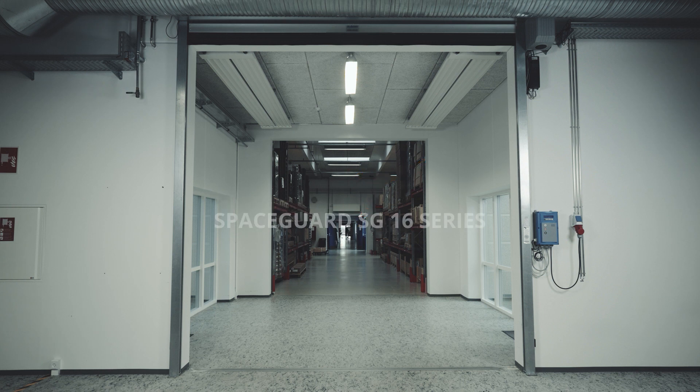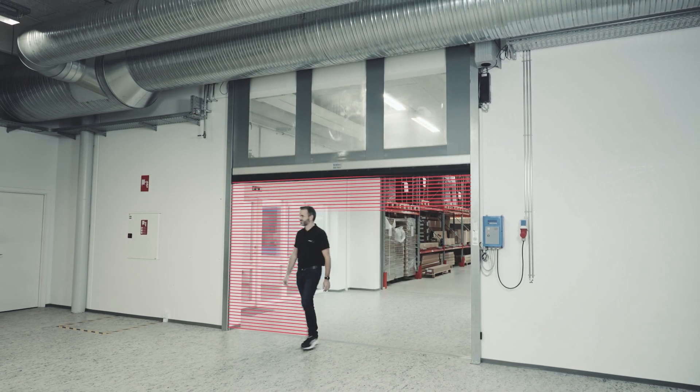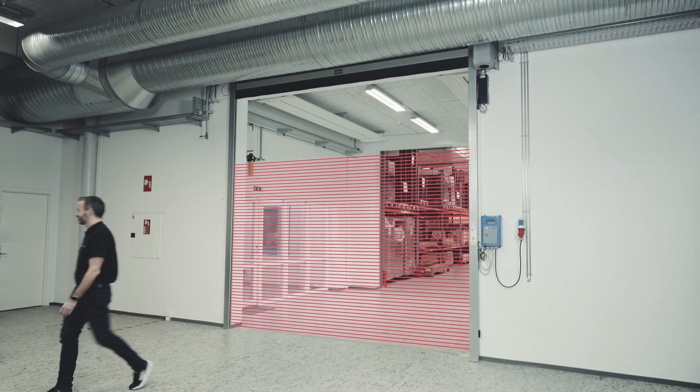Introducing Telco's high-performance and market-winning SG-16 light curtain solution for non-contact safeguarding of automatic doors. Avoid injury of people and damage to objects through physical impact from a closing door.